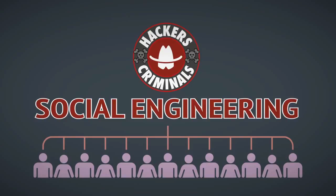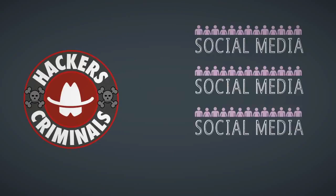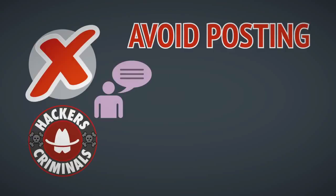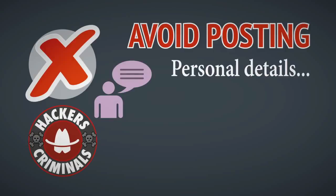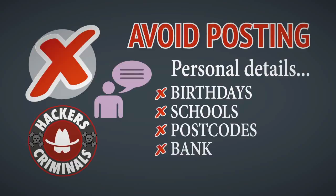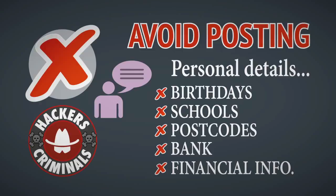Avoid posting or discussing your own or friends' personal details such as birthdays, previous schools, postcodes, who you bank with, and never reveal your bank account or credit card details.